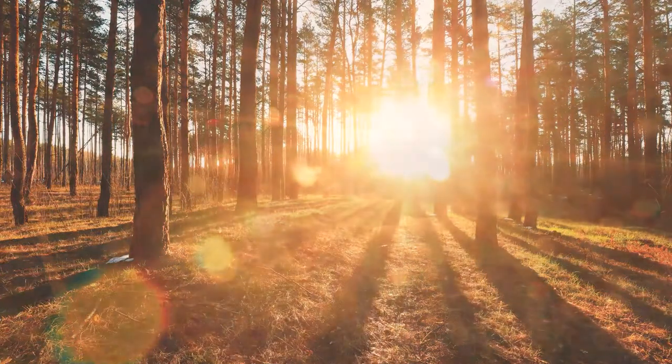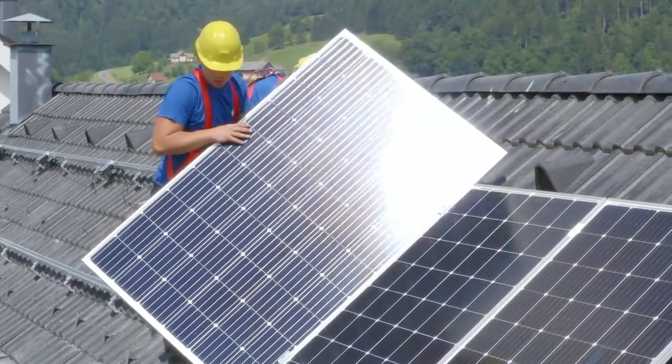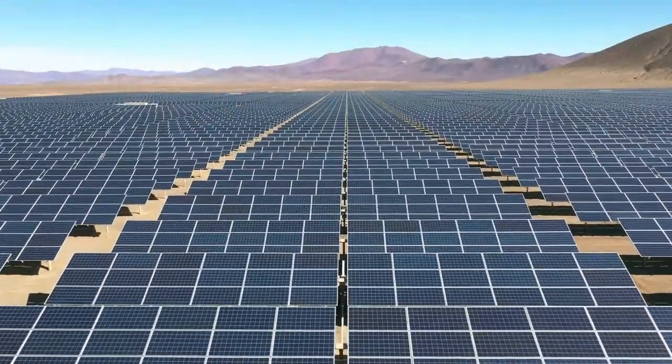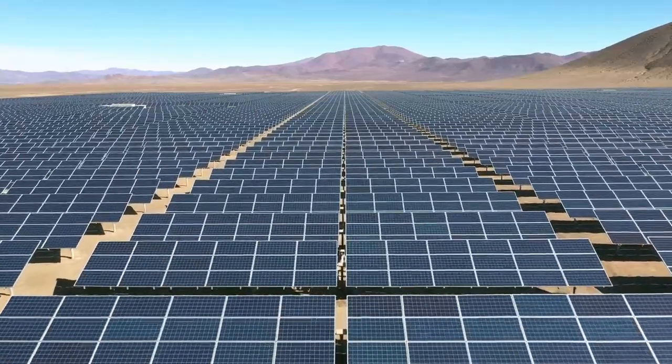What if the sun could provide us with energy whenever we need it? Photovoltaic panels are the most common technology today for converting the sun's rays into electricity. But when it comes to storing that energy and meeting a fluctuating demand, other solar technologies are more suitable.